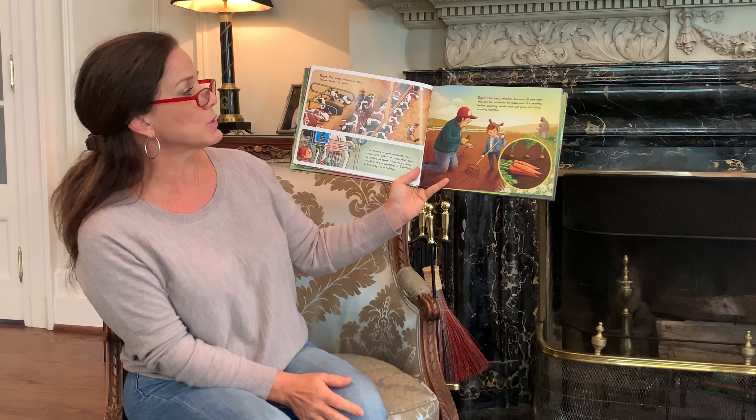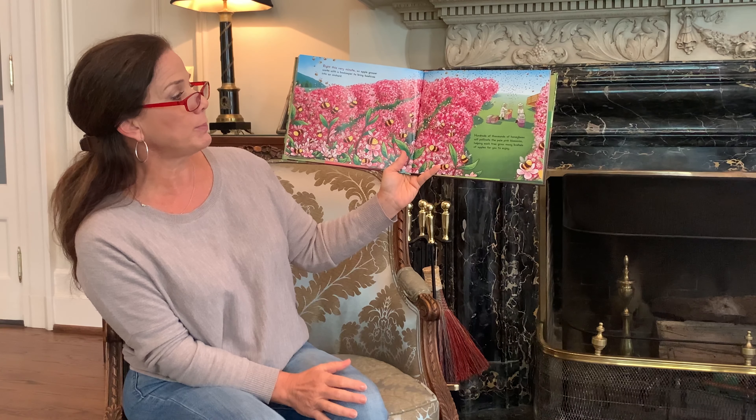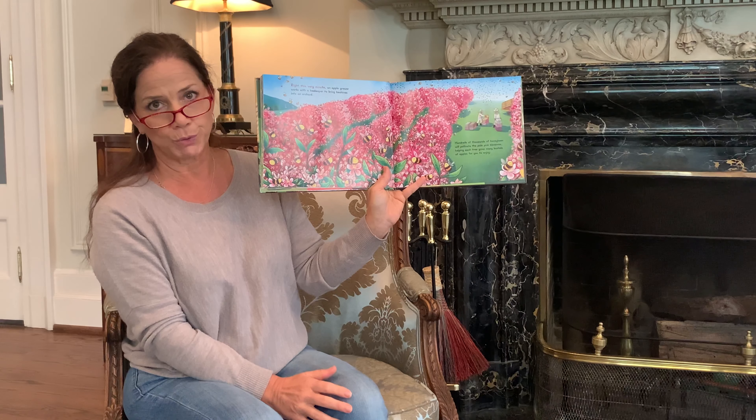Right this very minute, an apple grower works with a beekeeper to bring beehives into an orchard. Hundreds of thousands of honeybees will pollinate the pale pink blossoms, helping each tree grow many bushels of apples for you to enjoy.